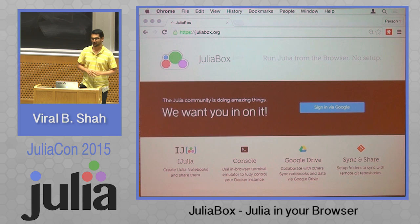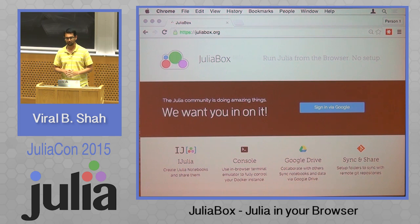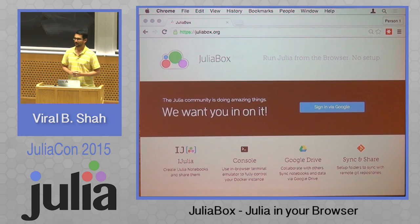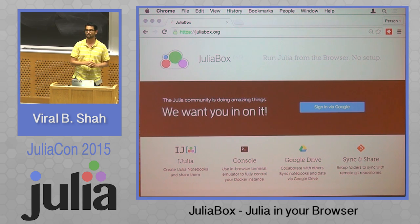The purpose of this lightning talk was mainly to just give a sense of where JuliaBox is going and maybe get very quick feedback from everyone on where you'd like to see it go. Tanmay and Shashi back there, and maybe even Amit if he's in the room, are the guys who really built JuliaBox. I'm just the marketing guy, if I might say so.